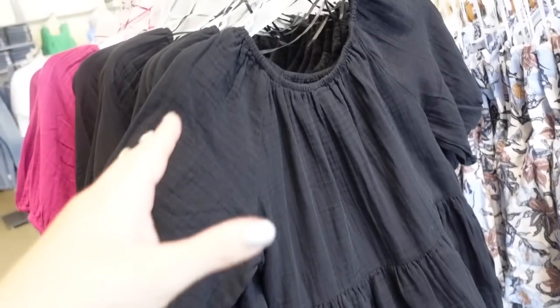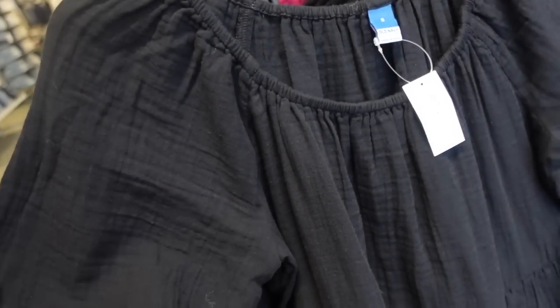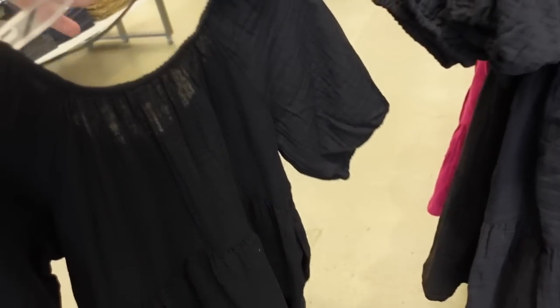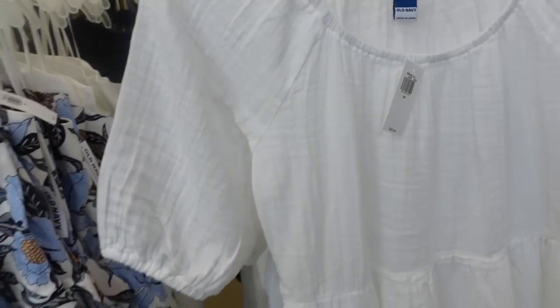Also seeing new baby doll balloon sleeve dresses. These have that scoop neckline with elastic, a nice lightweight textured material with a balloon sleeve, same detailing at the waist and tiers all the way down — really pretty to layer up. Same kind of fit through the back. In black, fuchsia, white, and blue. They're going to be $39.99.